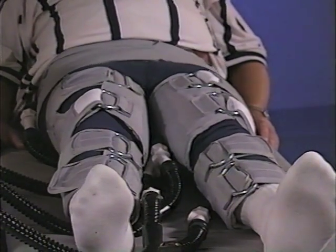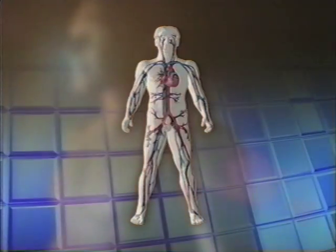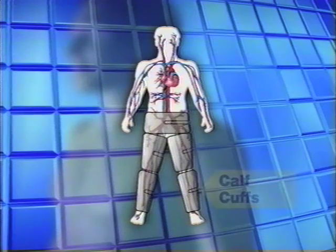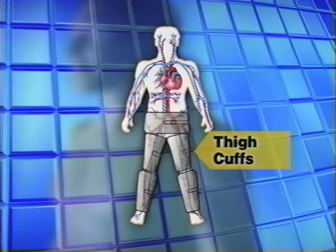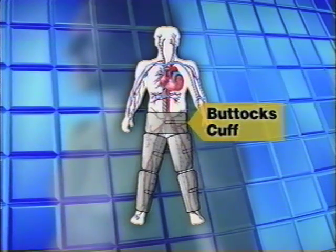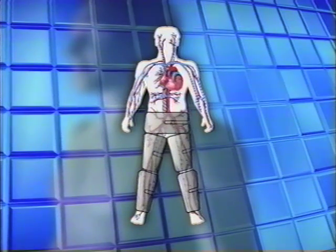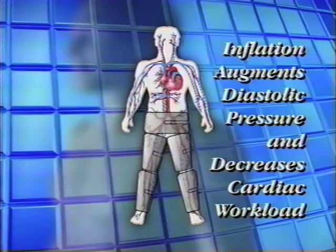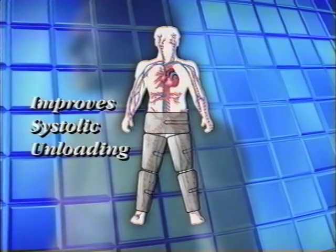Completely computerized and state-of-the-art, the CardiAssist counter pulsation system sequentially inflates and deflates a series of cuffs wrapped around the patient's legs. Starting sequentially in 35-millisecond increments, the calf cuffs are inflated, followed by the thigh cuffs, and finally the optional buttocks cuff. Working together, the system cuffs ultimately augment diastolic pressure, reduce cardiac workload, and improve systolic unloading as there is less resistance to pumping blood out of the heart.